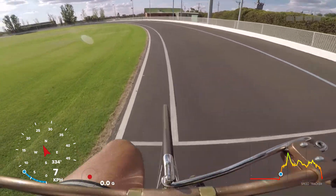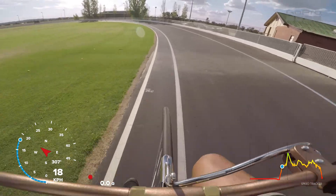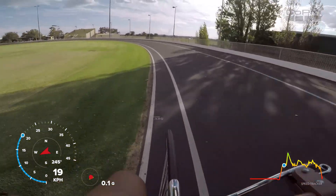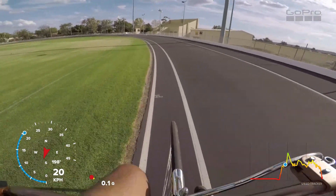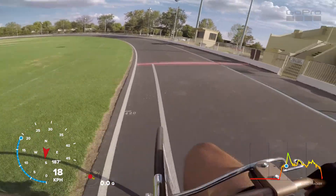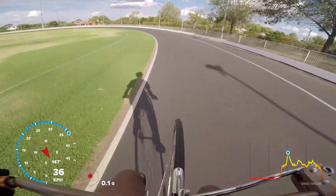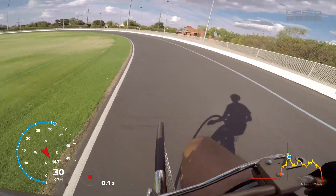I've got the Fitbit on as well as a GoPro, and there's a bit of a headwind now. Top speed's been about 24km/h so far. I'm going to try and do a bit of training just to push it a bit faster, hopefully get to 30. I'll have to check the data afterwards.